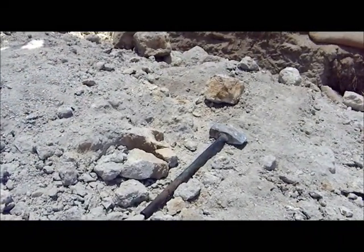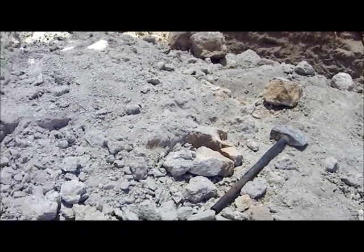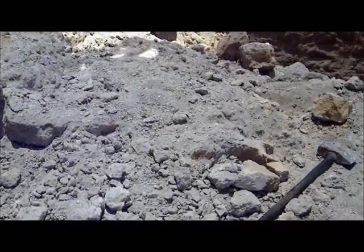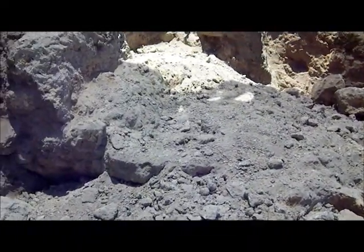So here it is — end of day three for me. This is that wall I showed you earlier, and this is about seven hours later. We've got it down to one course of stone.